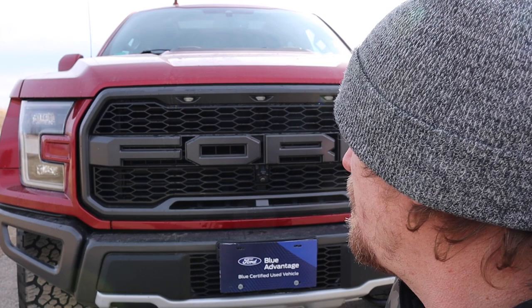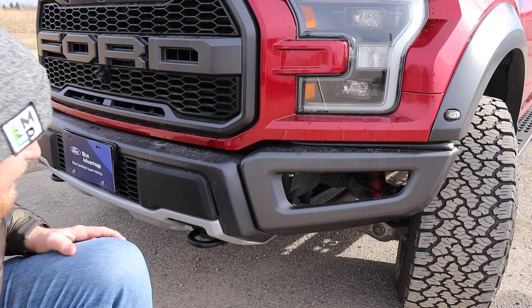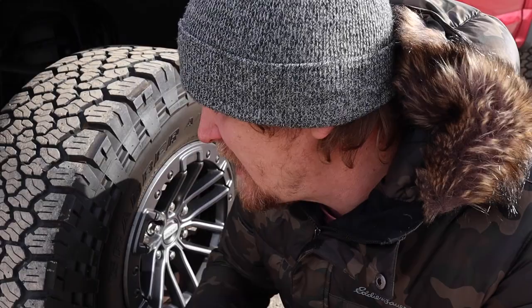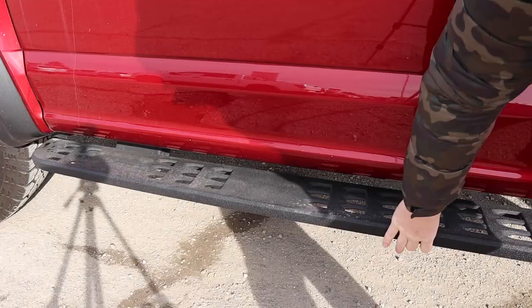One of the first things you notice right away is really the stance of these Raptors — they're way wider. Got the wider fender flares and then you notice the big F-O-R-D on the front grill. A lot of people will try and put these on their regular F-150s — don't do it, you'll regret it. These are made for the Raptor. One of my favorite things is you got the metal bumper, and a lot of times people will stick some light pods right in here for that off-road aggression with extra lights. The F-150 Raptor comes stock with Fox shocks, it's on 35-inch General tires with beadlock wheels that give it a really nice aggressive look.